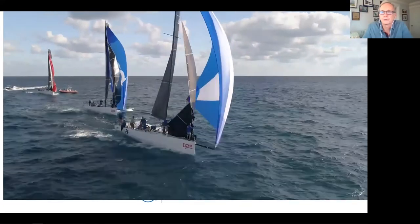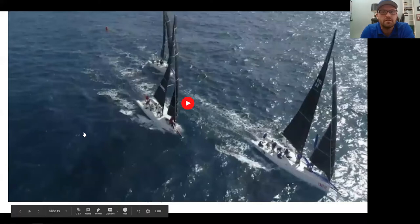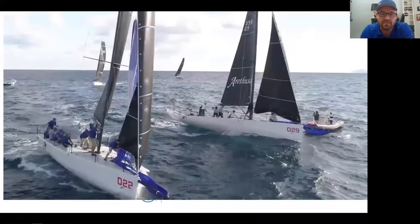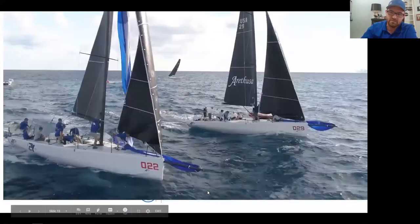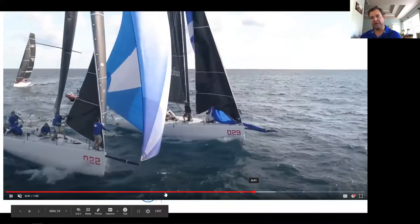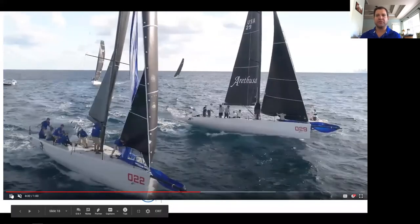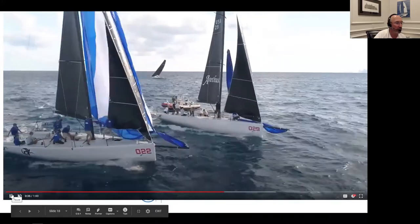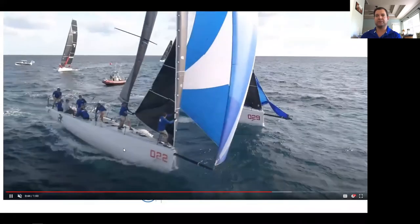How deep do you ask the skipper to go? It's breeze-dependent, but ideally 10 to 15 degrees low of your ideal VMG angle. As the boat comes down, you can see it gets just a little bit of weather heel. As soon as the boat gets any weather heel, the skipper is already bringing the boat back up — dead down and then up. Any more weather heel than that would be really bad; it slows down too much.